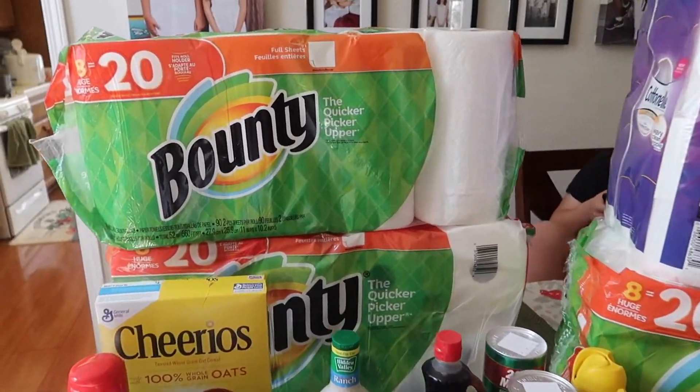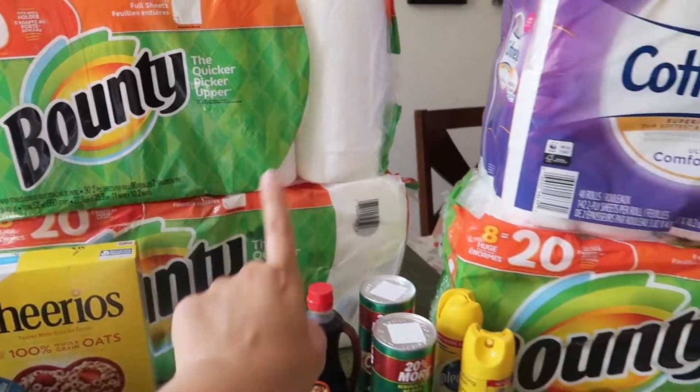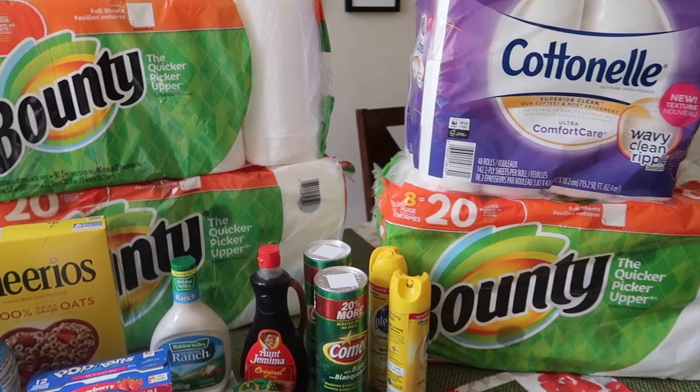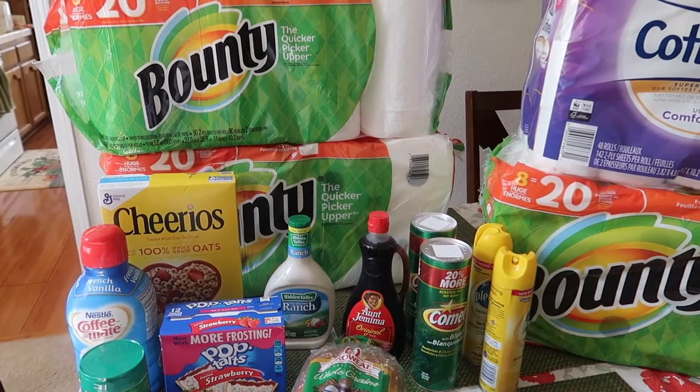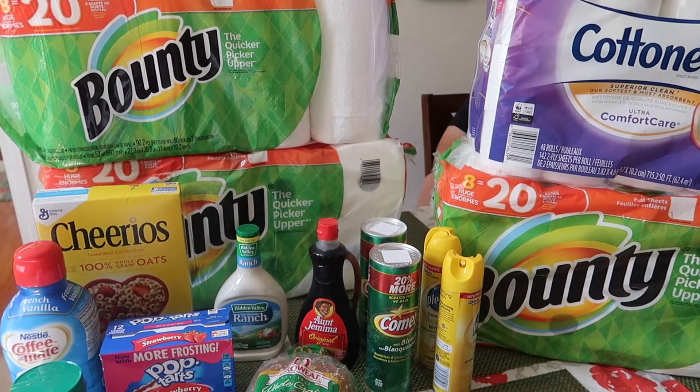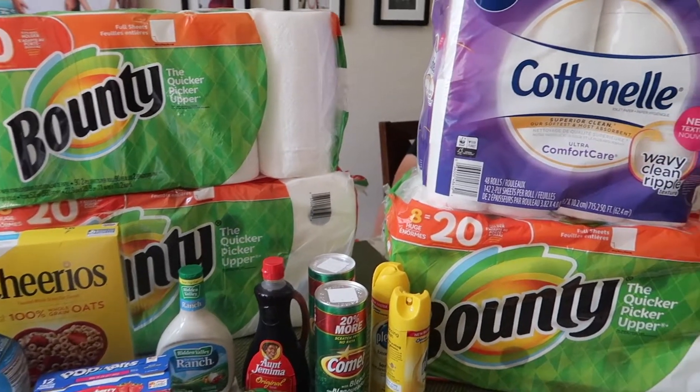So you guys can already see we bought a bunch of Bounty paper towel. We bought three big packs. They were on sale. I don't know if they're still on sale, but we bought them yesterday. And when you bought three, you get a $10 Target gift card and they were also on sale. So we got three of those.